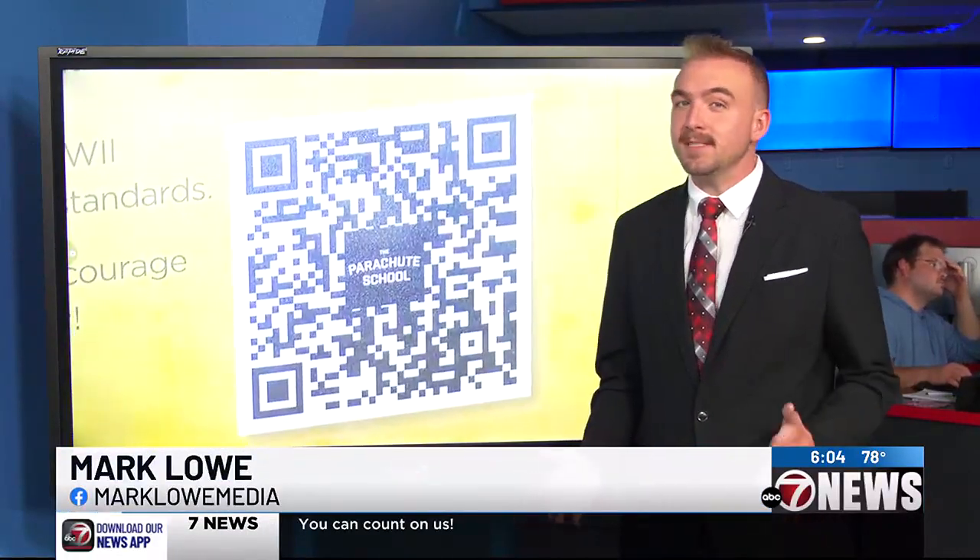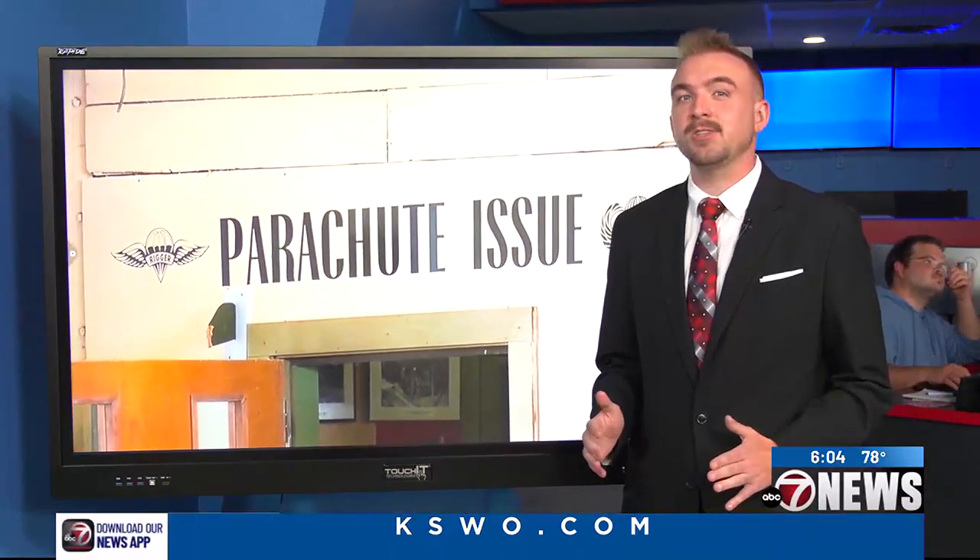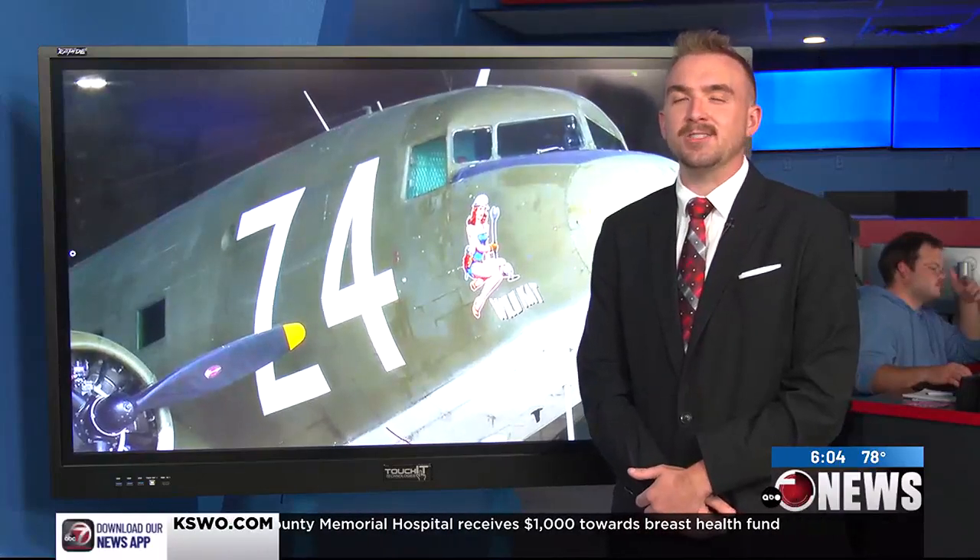The Jump School is hosting an open hangar day tomorrow for everyone in the community to come see what they're all about. There will be displays for the whole family to enjoy, and, bearing some good weather, some jumps from the plane themselves. For more information, you can visit this article on our website, kswo.com. For 7 News, I'm Mark Lowe.